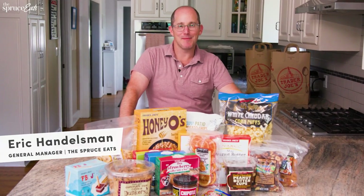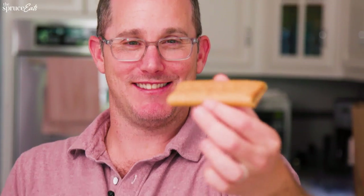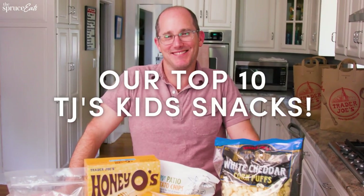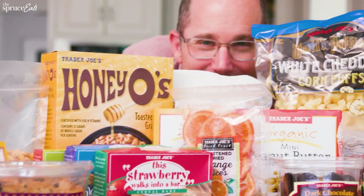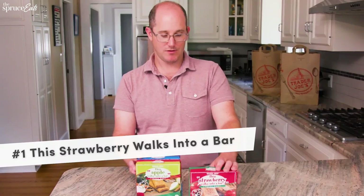Hi, I'm Eric, I'm the general manager for The Spruce Eats. I am a dad of three. Today we are going to taste the best Trader Joe's kids snacks. I'm gonna take you through my 10 favorite snacks. I'm gonna give you a rating on coolness, easiness, and nutritious-ness. I'm gonna taste them and then my kids are gonna taste them. Let's get at it.